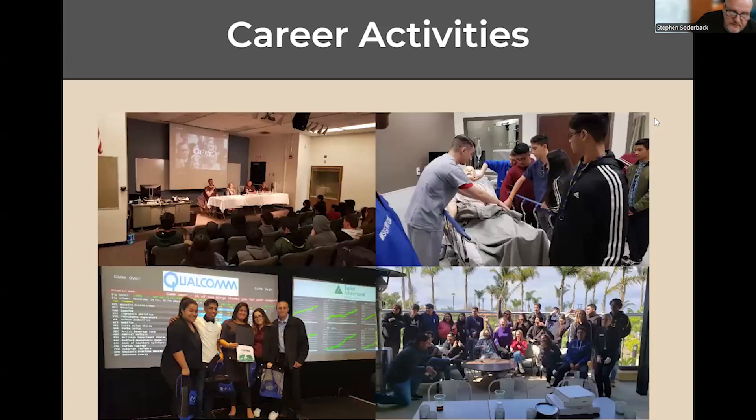Here you can see some of the career activities. From over in the lecture hall, that's a speaker's panel — sometimes we'll have a panel of speakers come in, and sometimes it's just an individual. Many times we'll go off to a location; there's one where we were touring a hospital — that was the Naval Hospital down at Balboa. Some of the other career activities are connected to other classes as well, such as the Stock Market Challenge, which was a competition down in San Diego.